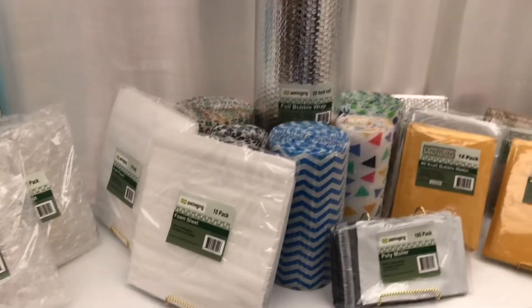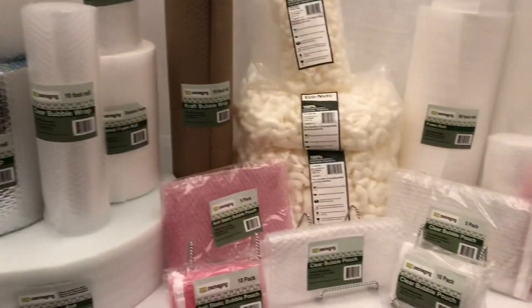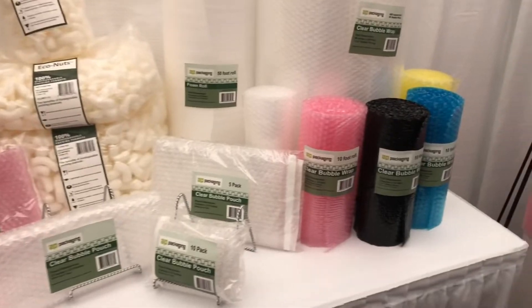Our company is AP Packaging, we're based in London, New Jersey. We're the fastest growing protective packaging manufacturer in the US and we manufacture bubble wrap, bubble mailers, bubble pouches, bubble sheets, and various different laminates — bubble craft, poly, metalized laminate and so on and so forth.